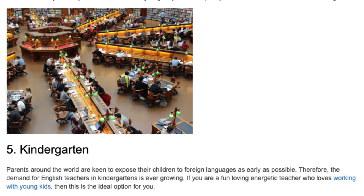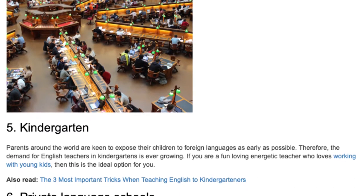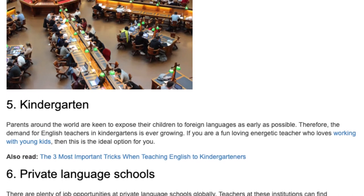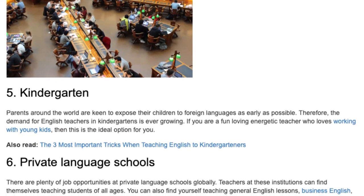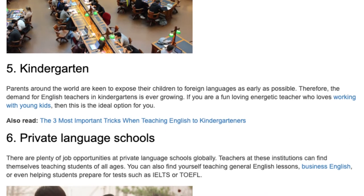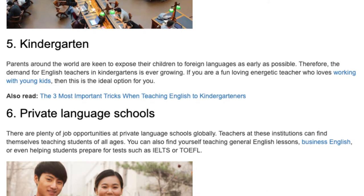5. Kindergarten. Parents around the world are keen to expose their children to foreign languages as early as possible. Therefore, the demand for English teachers in kindergartens is ever-growing. If you are a fun-loving, energetic teacher who loves working with young kids, then this is the ideal option for you.